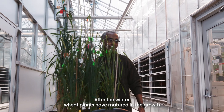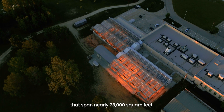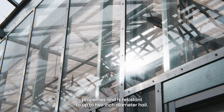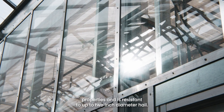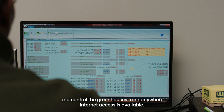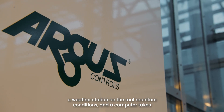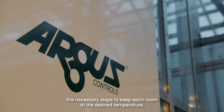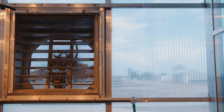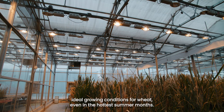After the winter wheat plants have matured in the growth rooms, they get moved into the greenhouses. The Innovation Center has eight greenhouse units that span nearly 23,000 square feet. The outside walls and roof are constructed of plastic, which has better insulating properties and is resistant to up to two-inch diameter hail. All eight greenhouses are automated, and scientists can monitor and control the greenhouses from anywhere Internet access is available. They set a temperature range for each room, and a weather station on the roof monitors conditions while a computer takes the necessary steps to keep each room at the desired temperature. Those steps may include opening or closing vents or activating heating or cooling systems. One greenhouse room does have air conditioning and provides ideal growing conditions for wheat, even in the hottest summer months.